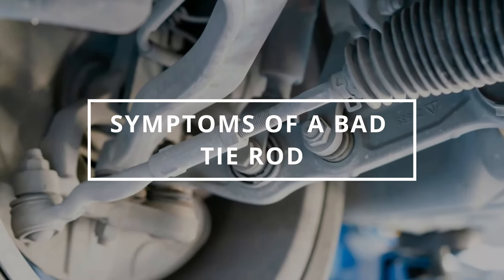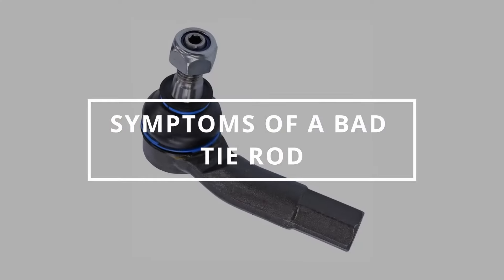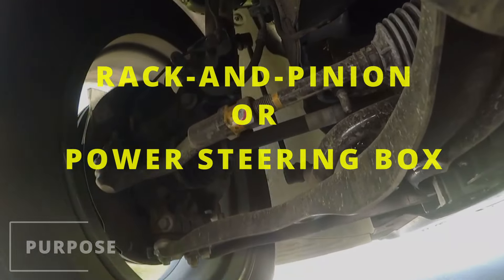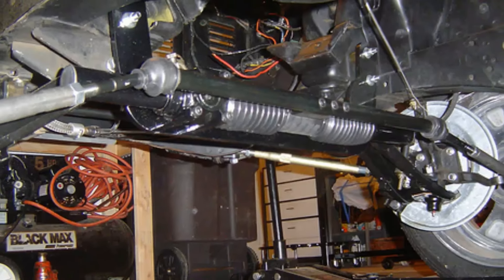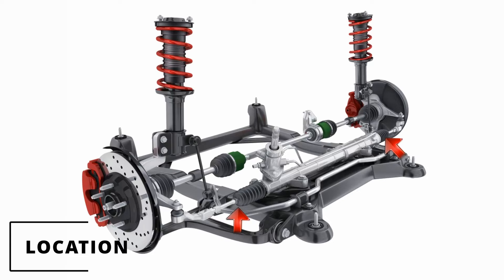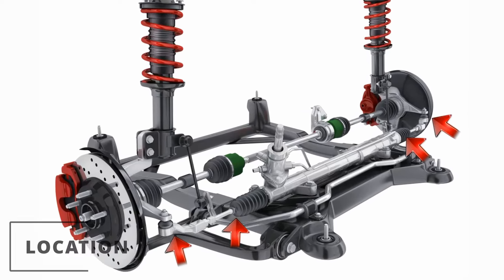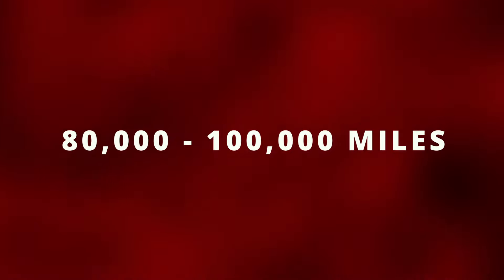Welcome to Easy AutoFix. Today we're going to learn the symptoms of a bad tie rod. The purpose of the tie rods is to transfer power from the rack and pinion or the power steering box to the wheels, allowing them to turn left and right. Most cars have a rack and pinion design nowadays. The inner tie rods connect to the rack and pinion while the outer tie rods connect to the steering knuckle right behind the wheels. Most last from 80 to 100,000 miles.